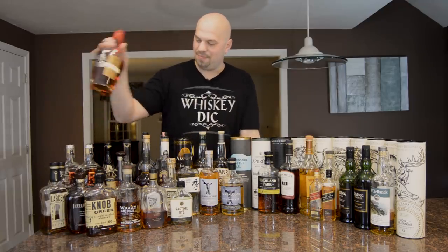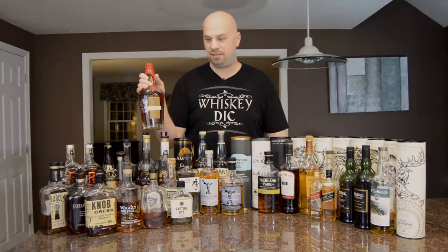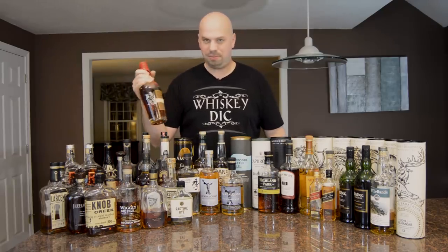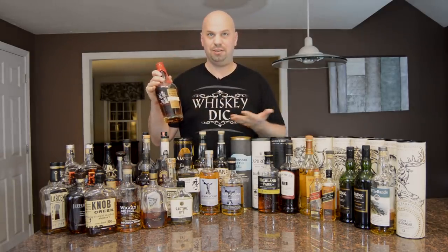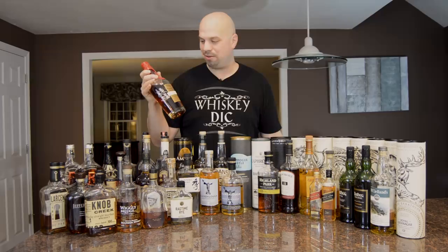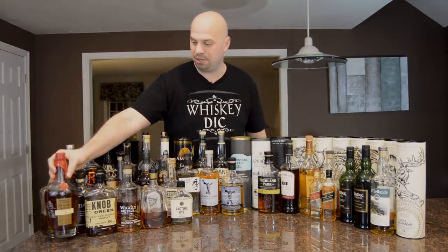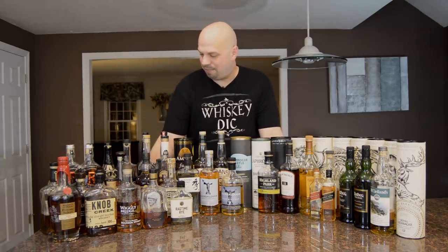I saved this one for last on purpose. This is a Maker's Mark Private Select, signed by Greg Davis, which I think is very cool. It was sent to me by a viewer. It's not one I'll formally review on the channel, other than discussing the concept of it — if I ever review Maker's Mark again, maybe I'll bring this up as an example of what you can do, since you can go to Maker's Mark and get your own custom selection done. A very cool thing.